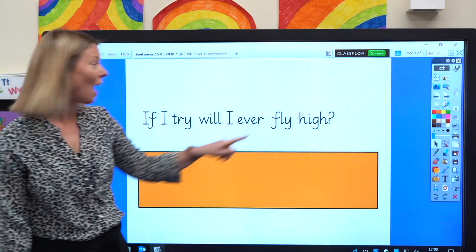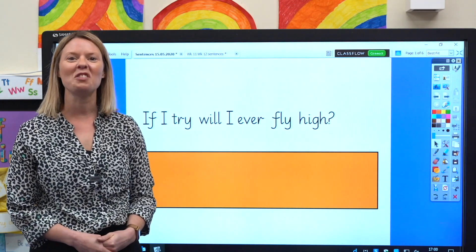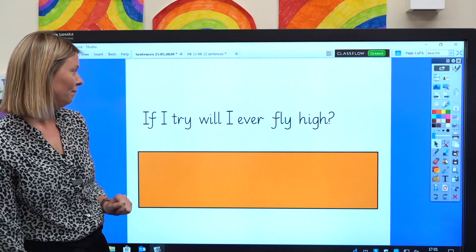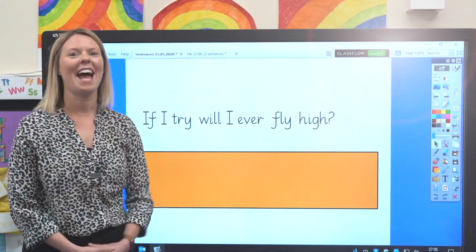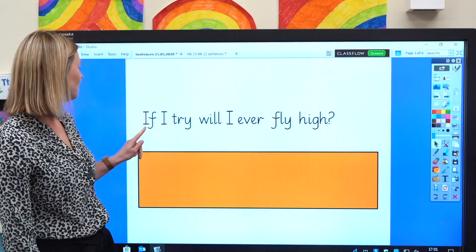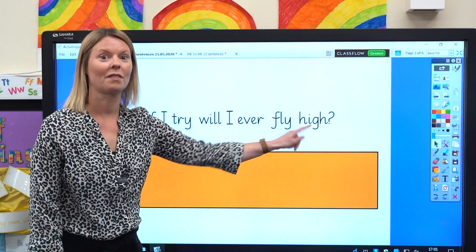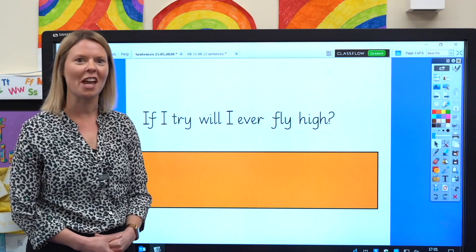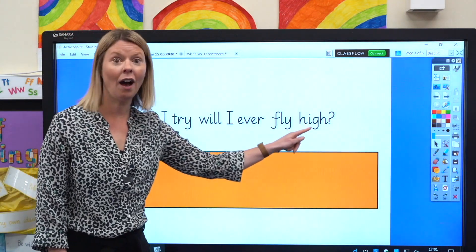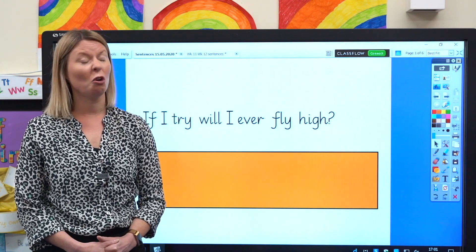That's right — this word and this word. They both have our new grapheme Y that says I. Can you see any other words with digraphs or trigraphs? Can you see them? Now I want you to read aloud as I point to the words. Remember, sound out any words you're not sure of. Excellent reading. Now let's read the sentence together: If I try, will I ever fly high? It would be cool to be a bird and fly high in the sky, but I don't think that we can fly, no matter how hard we try.